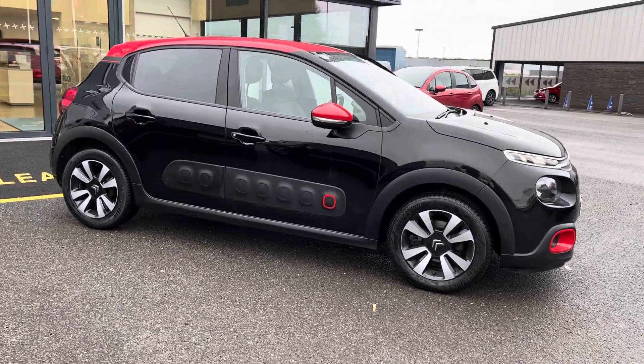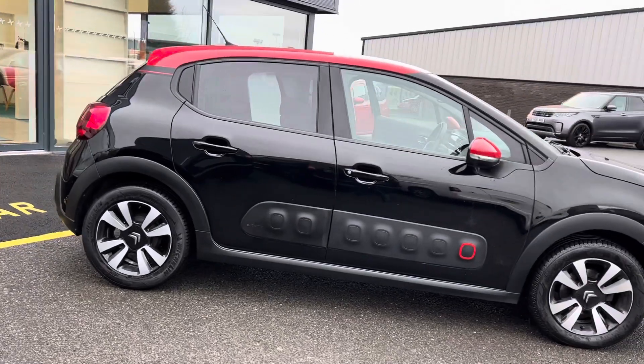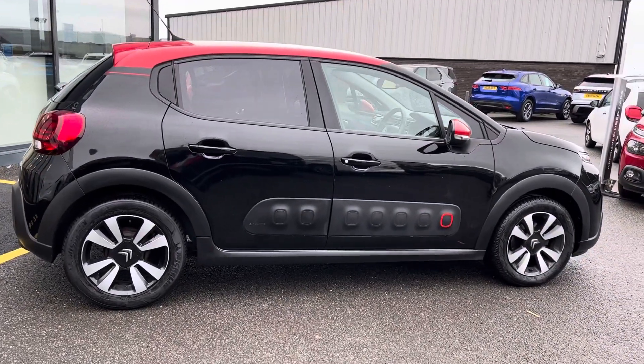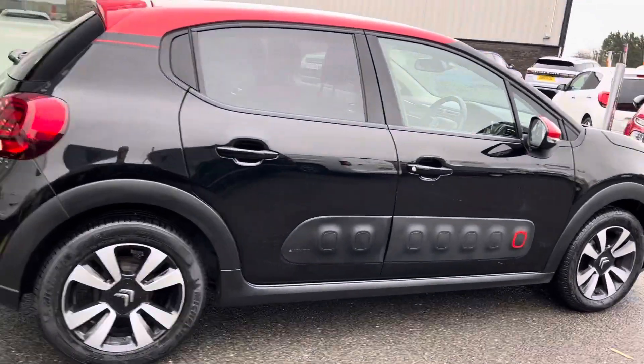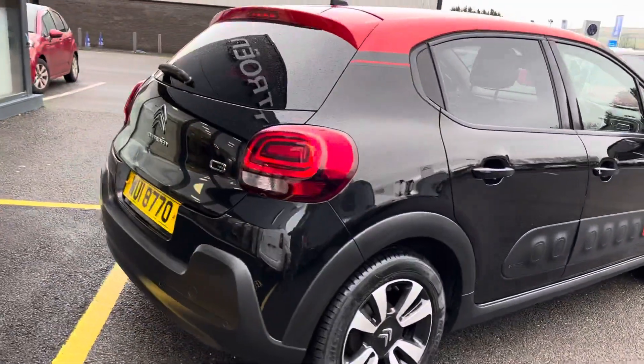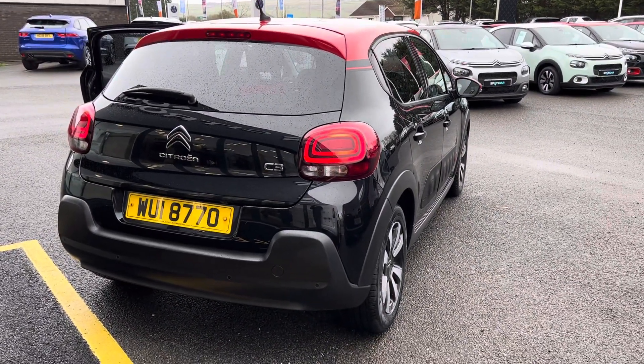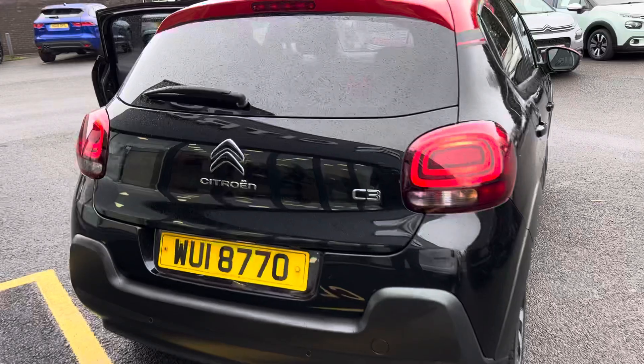Finished in a pearly near-black, topped off with a red roof and matching mirror covers. You'll also see the color accent in the air bumps on the side of the car. Being the Flair model, top of the range, this car comes standard with 16-inch diamond cut alloy wheels.